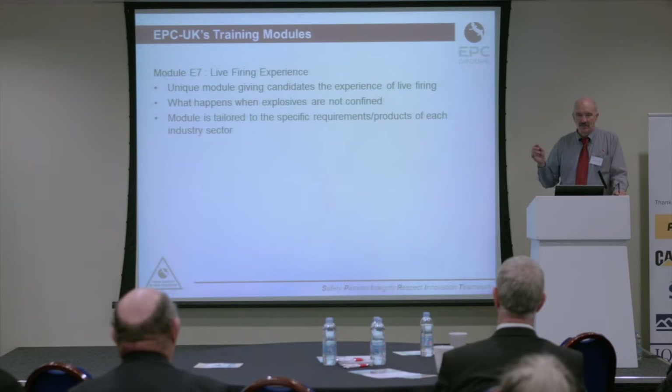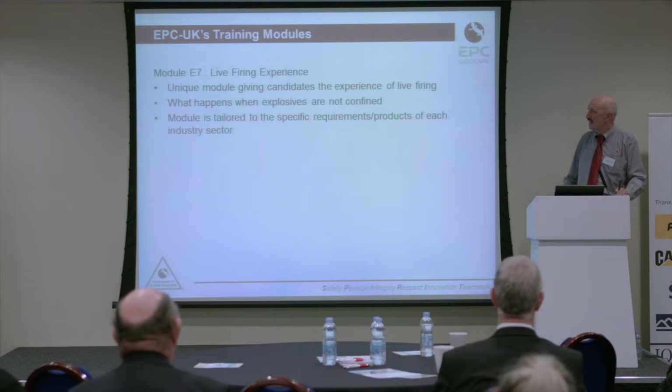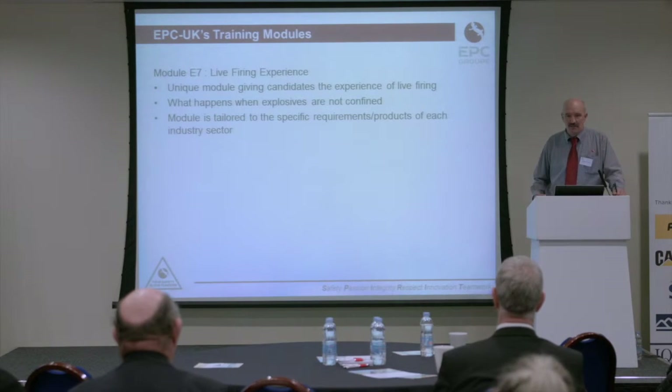I'd like to describe one fairly unique module which has no PowerPoint slides whatsoever — our live firing experience. One of the issues the industry has recognized over the years is complacency. One of the issues we identify with our own workforce, and certainly other people's workforce as well, is that people forget what explosives can do.